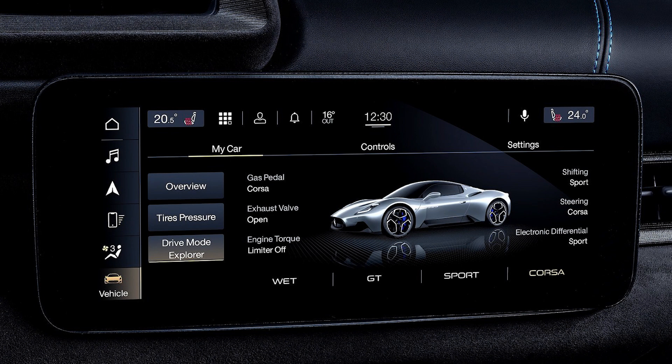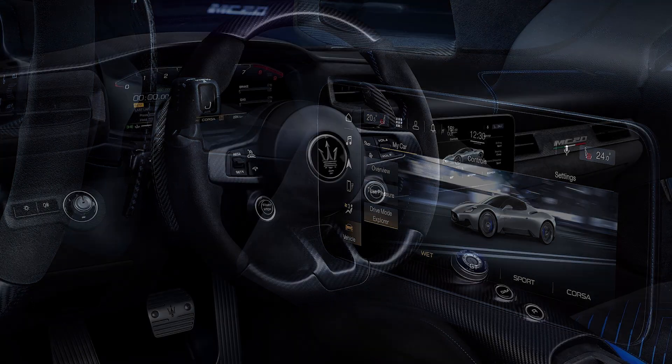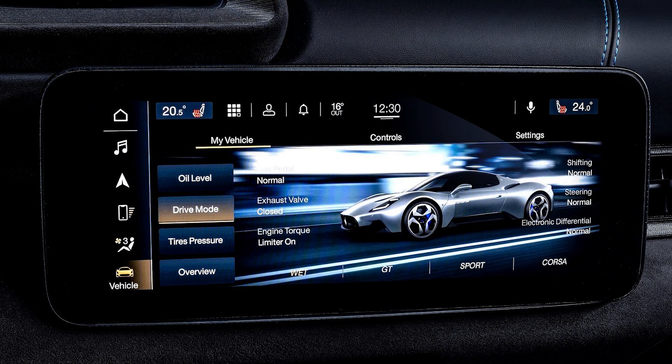On the inside, there are several customizable drive modes like wet, sport, GT, Corsa, and ESC off, each of which will change different parameters like the steering feel, throttle sensitivity, adaptive suspension, and suspension height. Inside there are also two different 10-inch displays — one for vehicle information and one for entertainment.